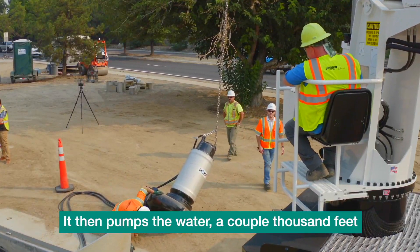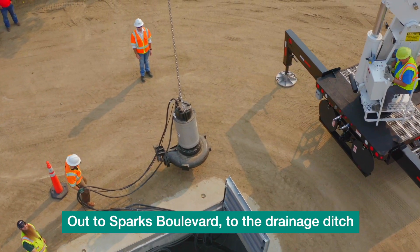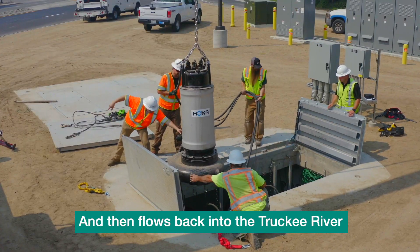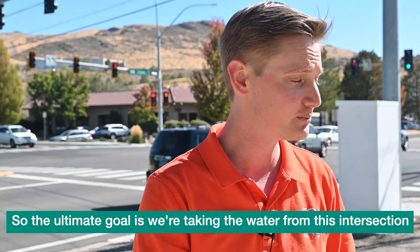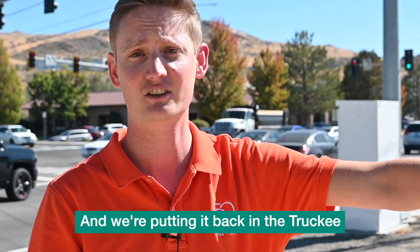It then pumps the water a couple thousand feet out to Sparks Boulevard to the drainage ditch, and then flows back into the Truckee River. So the ultimate goal is we're taking the water from this intersection and putting it back into the Truckee River.